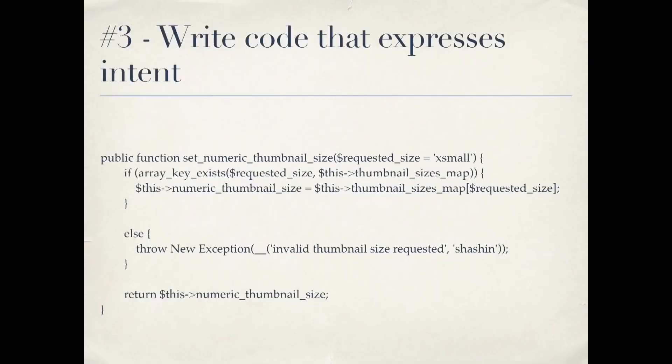Number three: we get to our verbs — writing code that expresses intent. These are our functions and methods if you're writing object-oriented programming. The idea is that method names, just like variable names, should clearly explain what they're for. As you read the code you can understand what it's doing even without knowing what class it came from — you can read it and get a sense of what's going on.